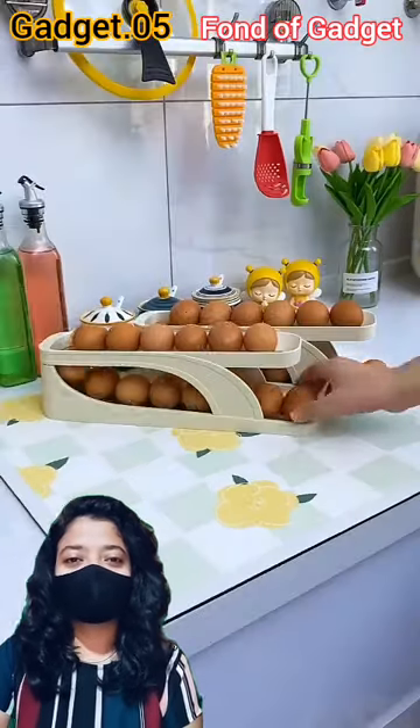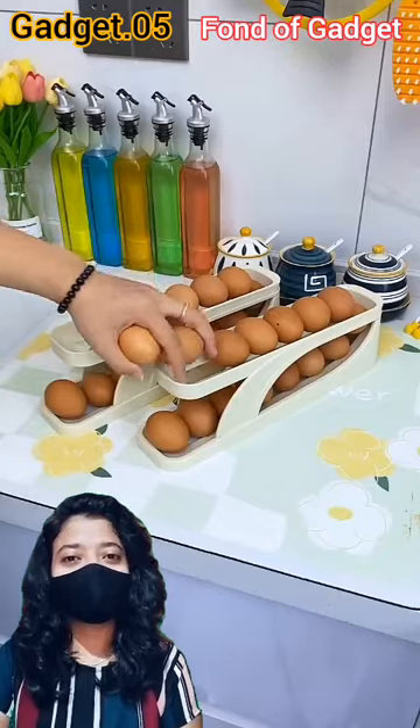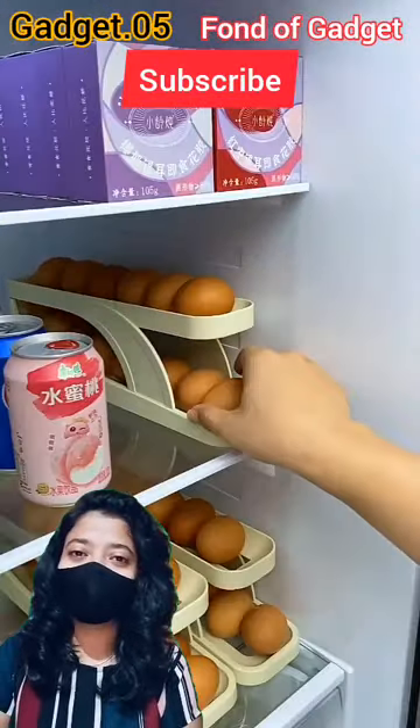Gadget number 5: this is an automatic rolling egg storage container for the refrigerator. You can store more eggs with small space and it is designed with an anti-slip bottom. Don't forget to like, comment, and subscribe to our channel. Thanks for watching.